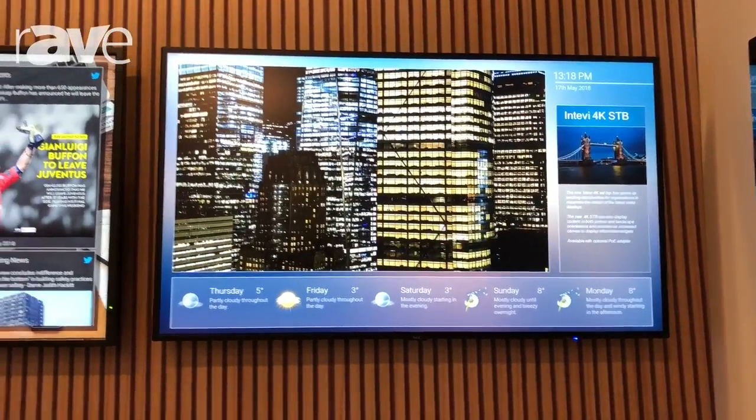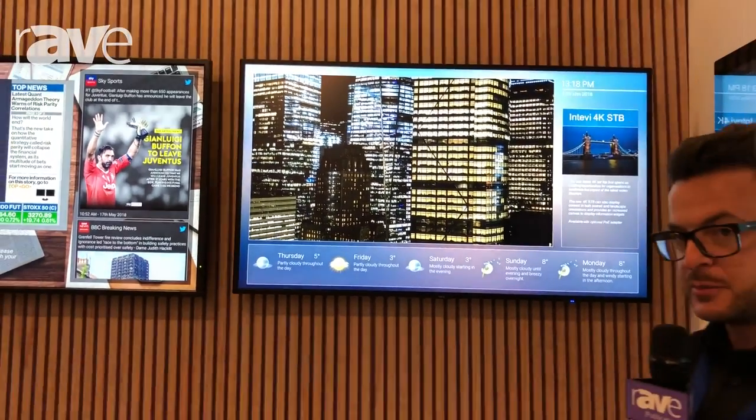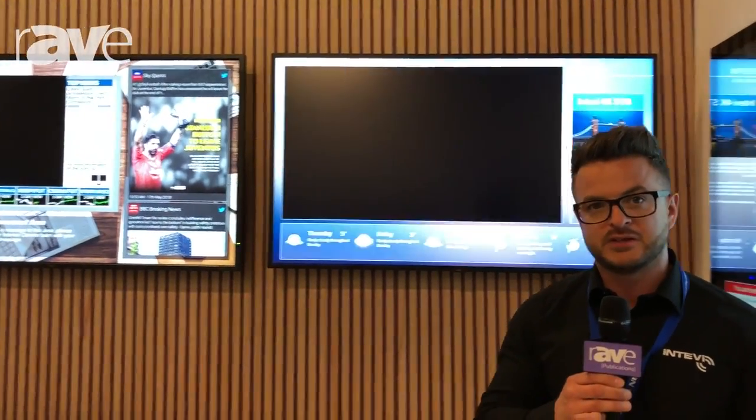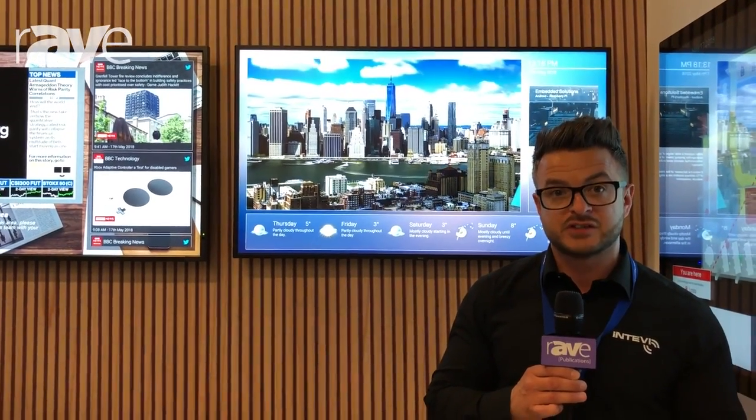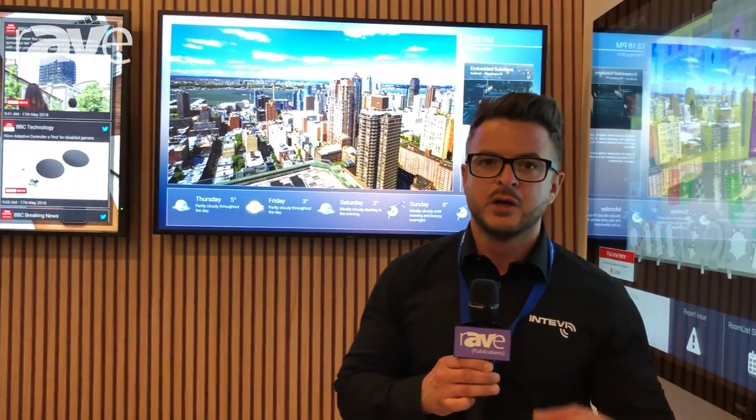The system is the same as it was before — full central management, full digital signage capabilities — but we're now uncovering a lot more digital signage feature sets: things like 4K, more capabilities, and more live feeds.